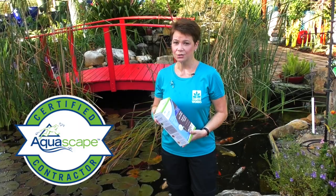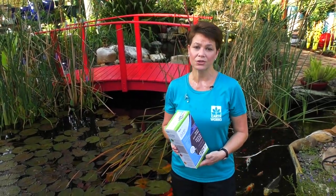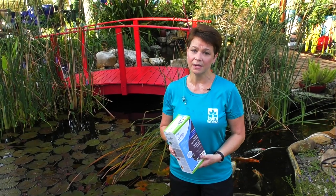So whatever your issue is in your pond — whether it's murky water, a lot of sludge, or trouble with algae — come in and talk to somebody at the garden center. We'd be happy to help you and advise you about which product you need. See you next time.